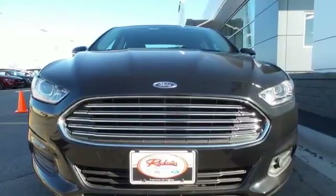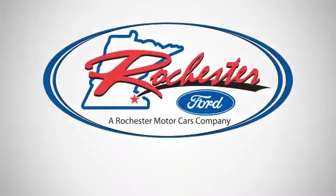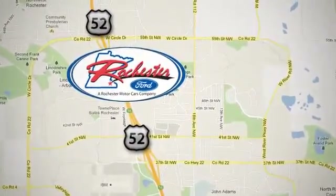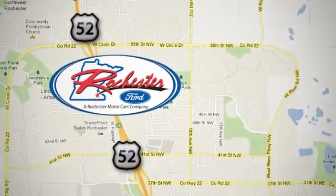Come in for a test drive today. Experience the difference at Rochester Ford. We're conveniently located between 41st Street and 55th Street NW, on Highway 52 in Rochester, Minnesota.